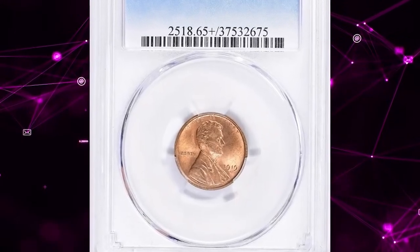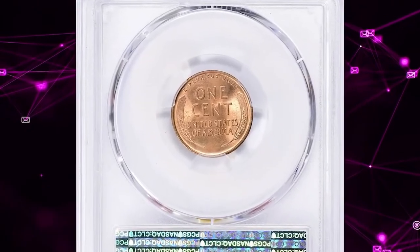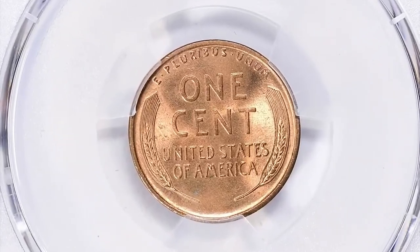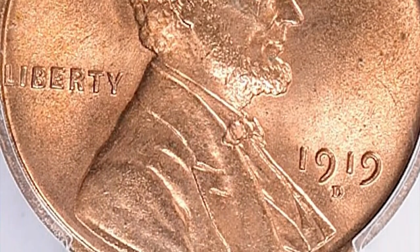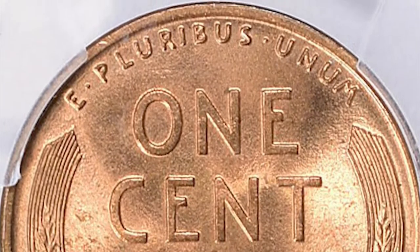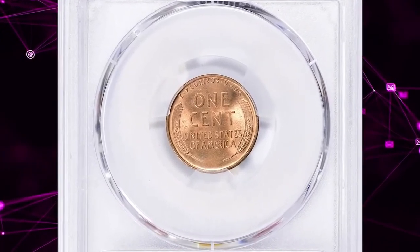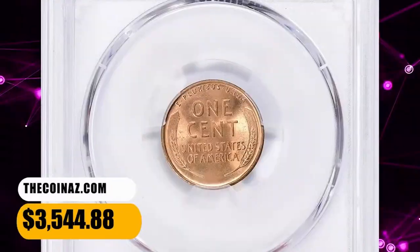Number 4: 1919 D Lincoln cent, graded Mint State 65 Plus Red by PCGS. Though an armistice was declared late in 1918, the superheated wartime economy rolled on into the following year. The Philadelphia Mint set a record for cent production in 1919 not exceeded until 1940. This issue is common in all grades, and some of the finest early-date Lincolns are 1919 P cents. Well-struck examples from fresh dies are still quite pleasing. This elusive penny was sold for $3,544.88 with buyer's fee.